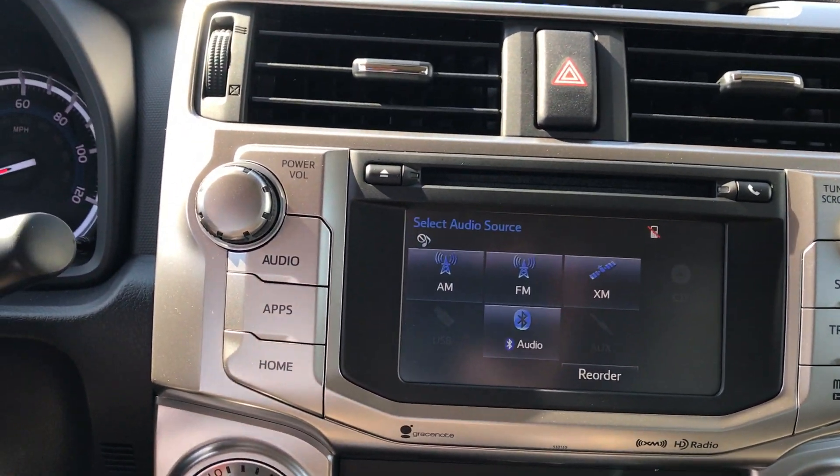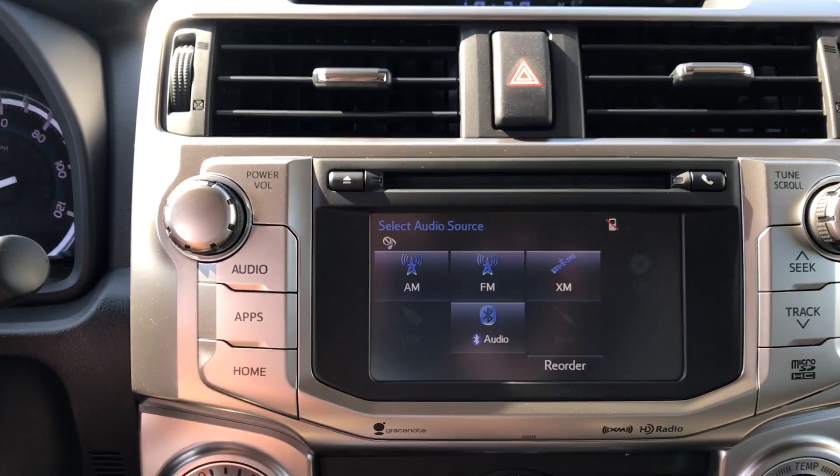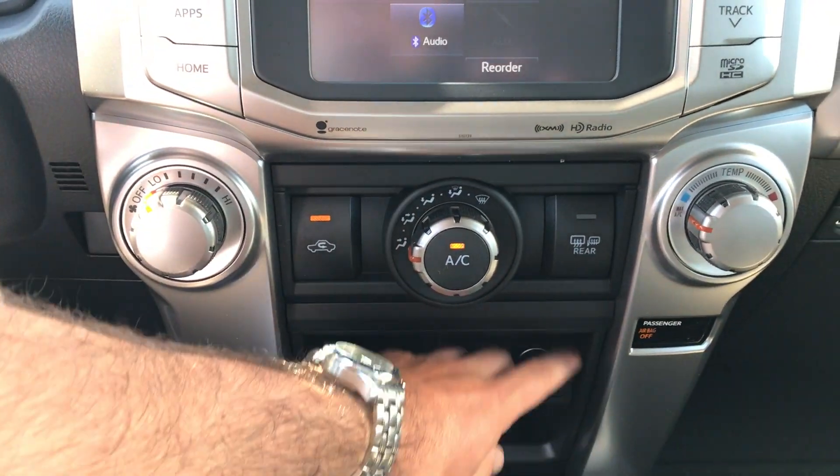And a full 6.1-inch touchscreen — AM, FM, CD, satellite, traffic, weather, and navigation, as well as your backup camera. Climate controls, USB, headphone auxiliary, and a 12-volt outlet there.